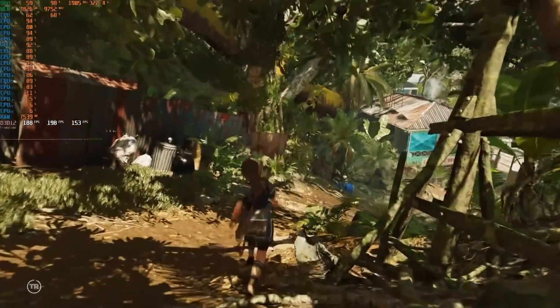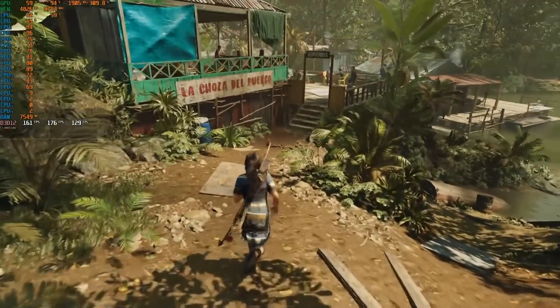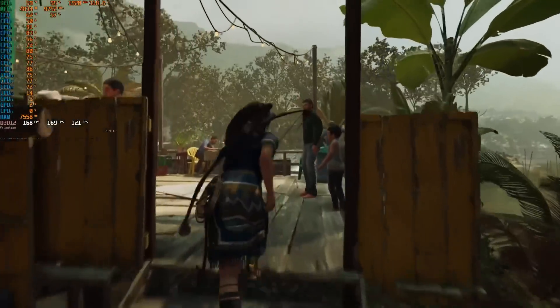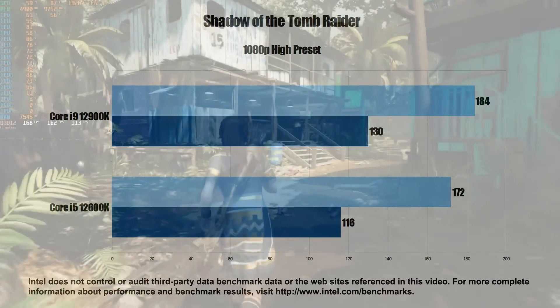This next benchmark is the big one — I've been using it for years. Shadow of the Tomb Raider came out in 2018 and the performance I'm seeing here is absolutely staggering. On the Intel Core i9-12900K we get an average FPS of 184 with a 1% low of 130 FPS. The Core i5-12600K is no slouch either, coming in at 172 FPS on average and 116 on the 1% low.